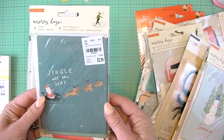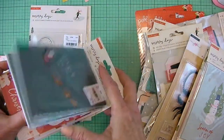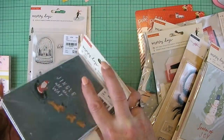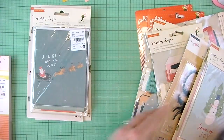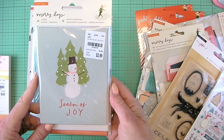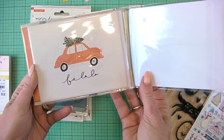And then the 12-piece Santa cards. They come with envelopes, so that's good — 12 envelopes and 12 cards. This one's set three. So it says Season of Joy. Oh, I love the car with the tree.